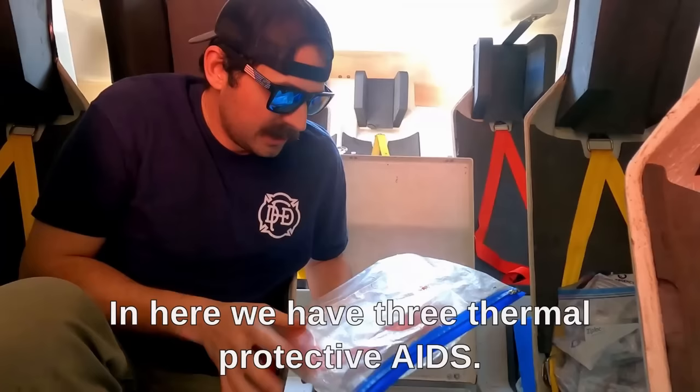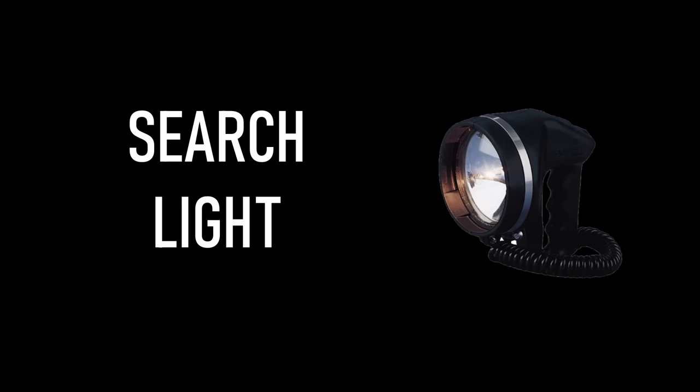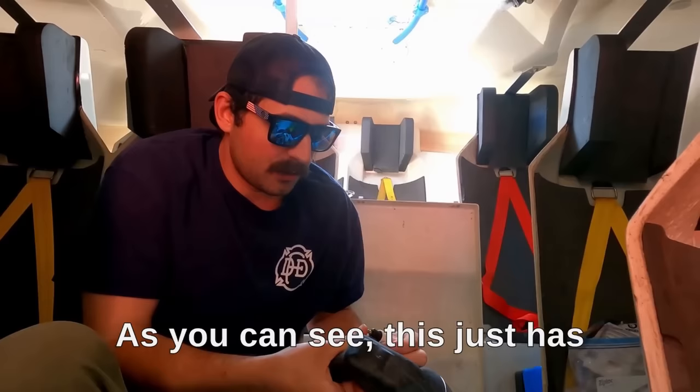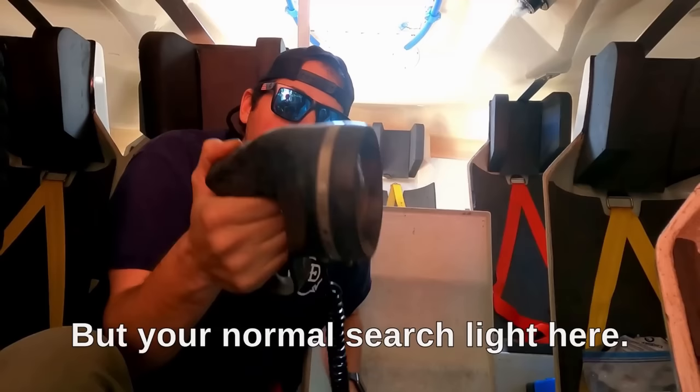In here we have three thermal protective aids — those tin foil type blankets that you'll see people use to retain body heat. Here's our searchlight. We need an approved searchlight, and I'll show you where it plugs in on the top in a little bit.